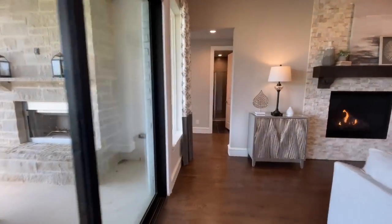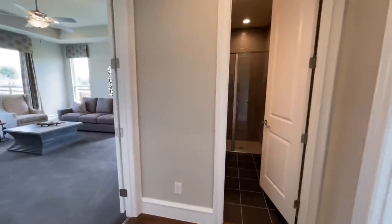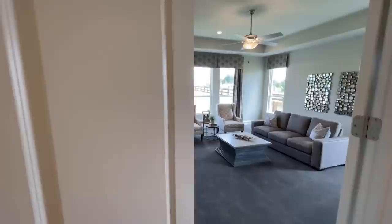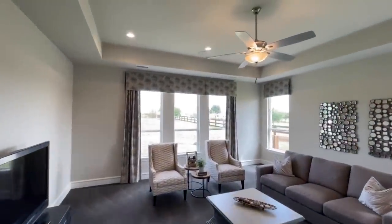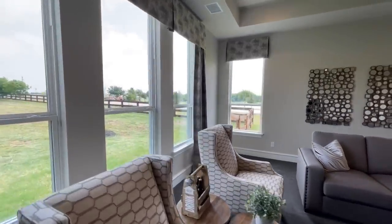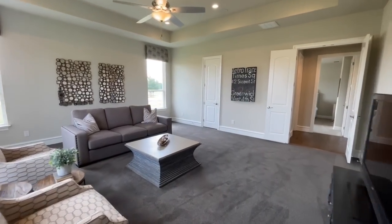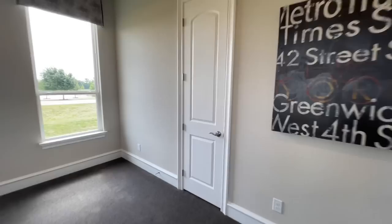From here we'll go ahead and start checking out the secondary bedrooms. You've got a really cool bonus room over here on this side as well — almost like a little movie theater room. You've got the tray ceiling up here, tons of windows. I mean, this could even be another bedroom — look how big this thing is. This could be like a secondary master bedroom or an in-law suite.